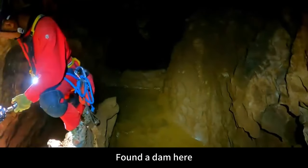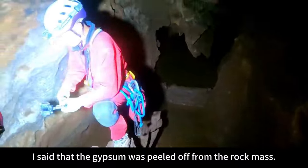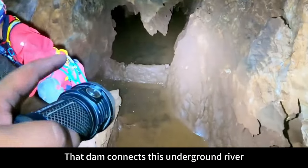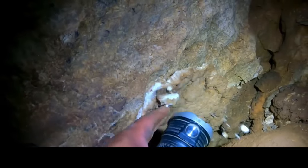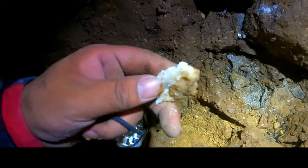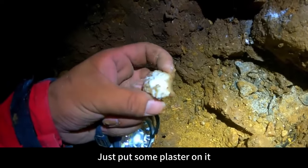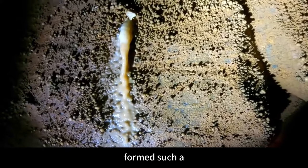A dam was found here. I said the gypsum was peeled off from the rock mass. That dam connects this underground river, and there's a lot of plaster on it. This bandit cave took so much effort to get in, just to find some plaster. But there is actually water flowing out of here forming a stalactite. Look at this big snot — so transparent, particularly transparent.